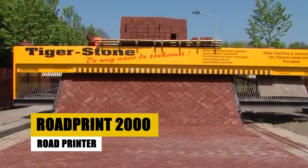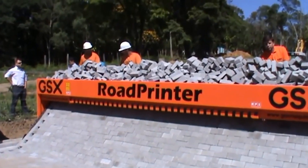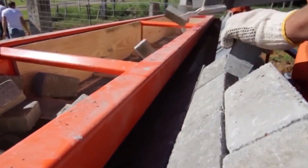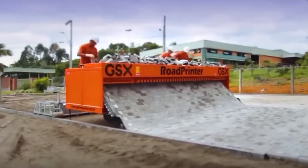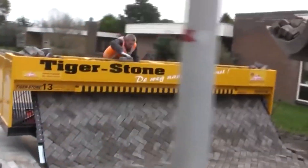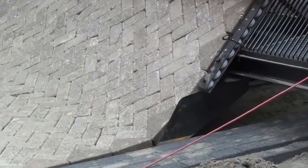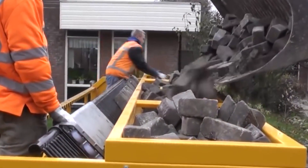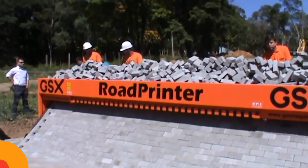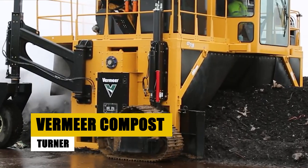Number 16 features the Road Print 2000, a road marking machine that applies thermoplastic road markings with unparalleled speed and accuracy. It is equipped with a heated application system that ensures durable and long-lasting markings. The Road Print 2000 can print at high speeds, making it ideal for large-scale road marking projects, and it offers precise control over line width and pattern to improve visibility and safety for drivers and pedestrians.